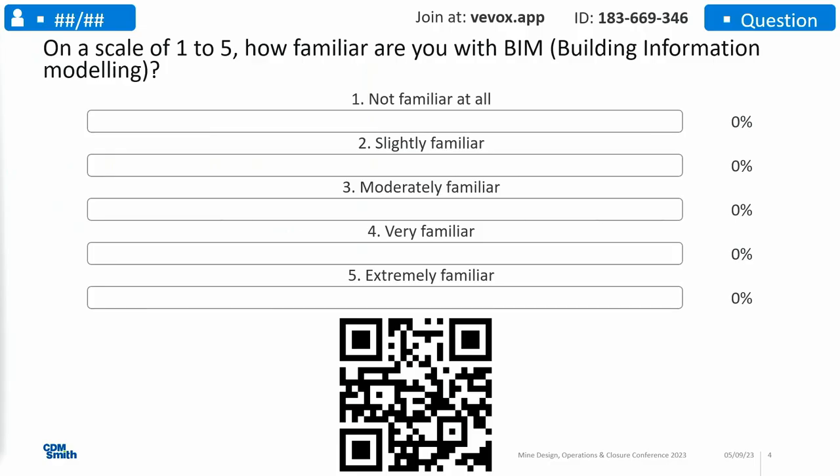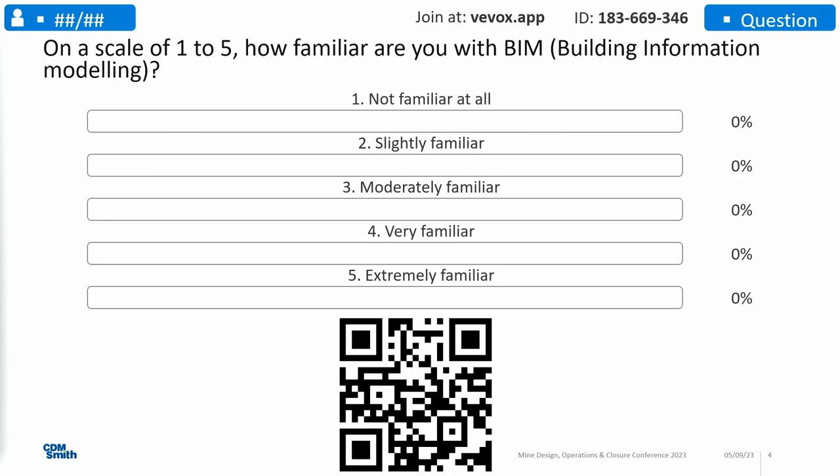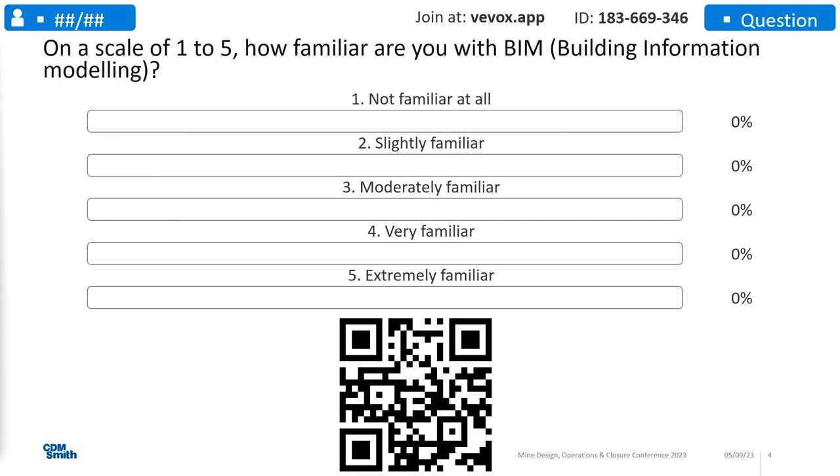Let's start with the first question. On a scale of one to five, how familiar are you with building information modeling? The technology isn't working, so — hands up. Who is familiar with building information modeling? One person? Well, that's a good ratio.